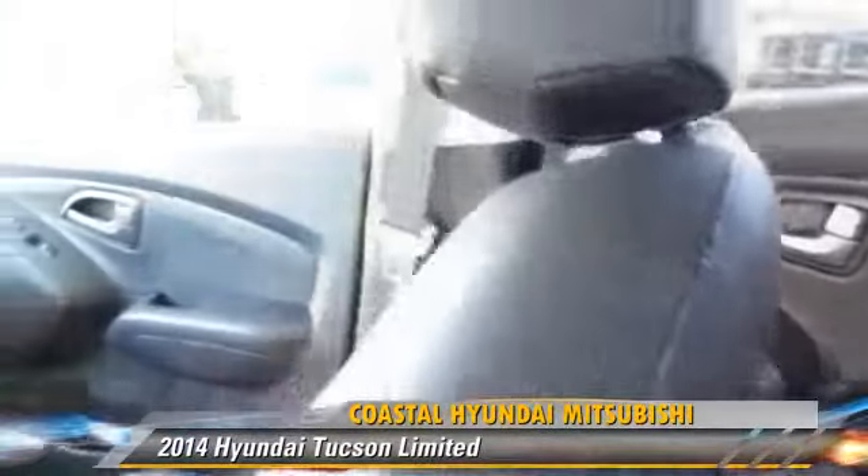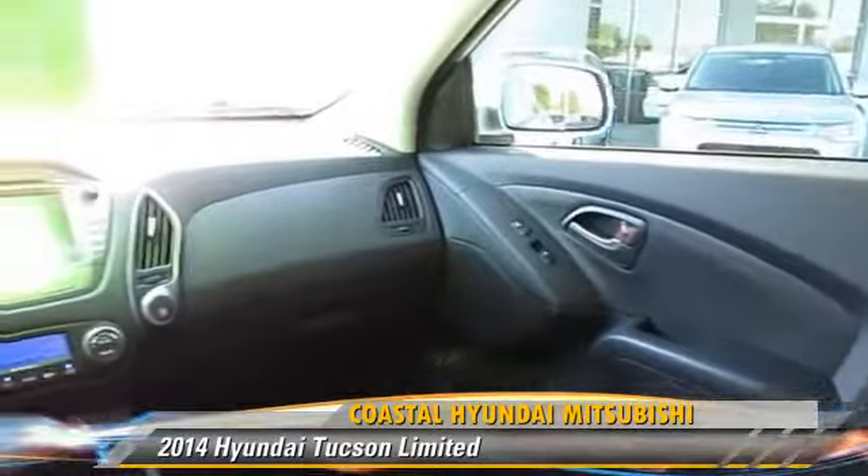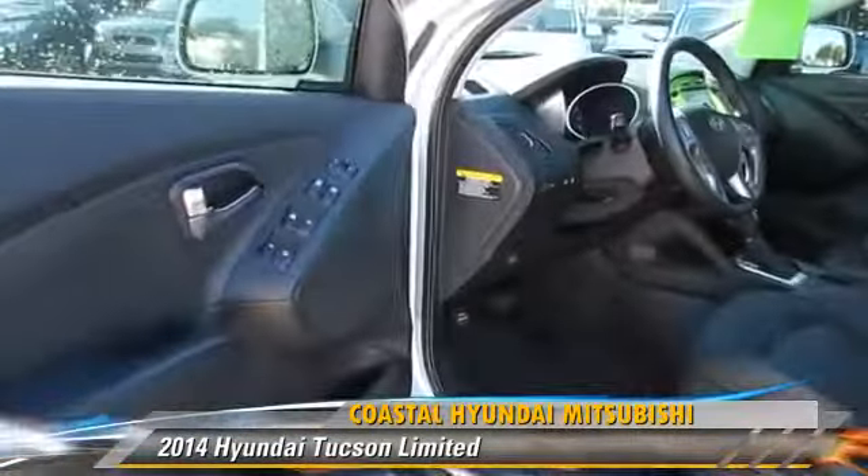Comfort and convenience features include leather seats, a navigation system, and satellite radio. Give us a call to schedule your test drive today.